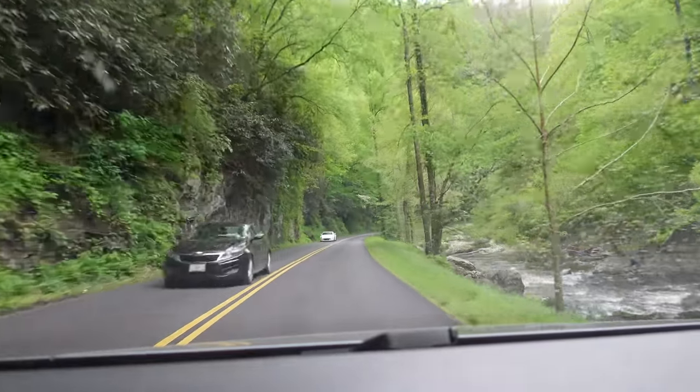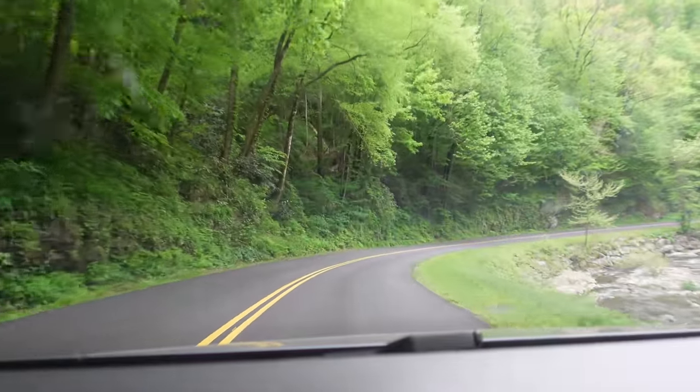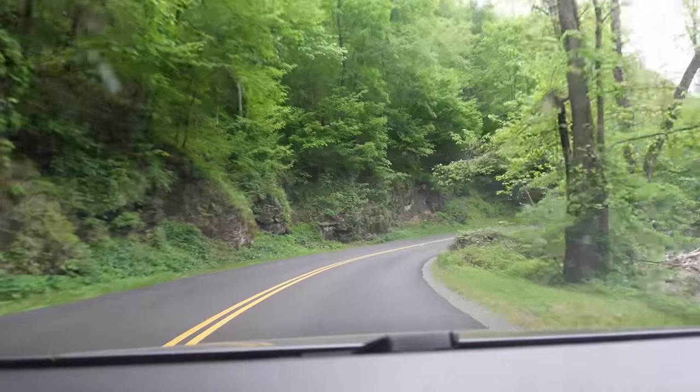Tell the person what magic hour is. It's right before dusk — about 30 minutes or so before sunset. I think every hour is a magic hour back in here. That's true.